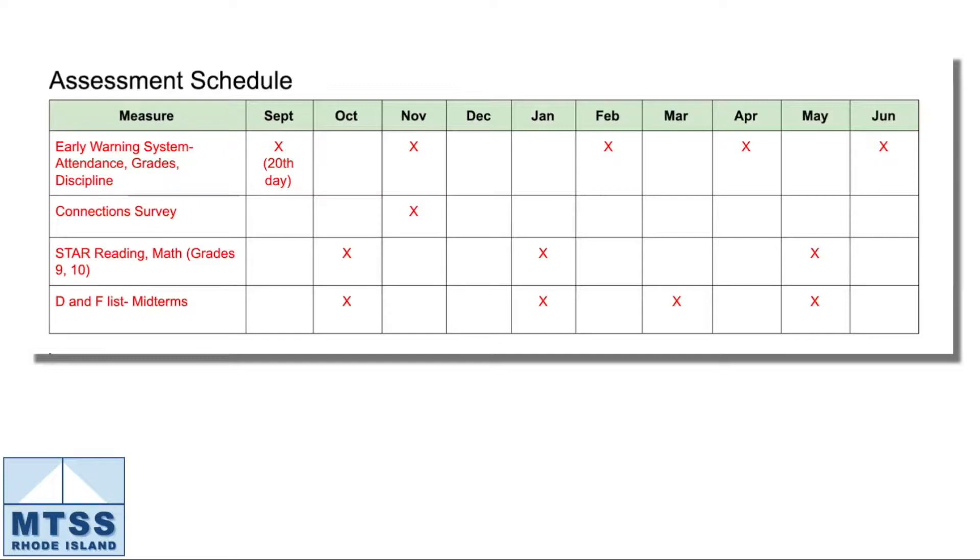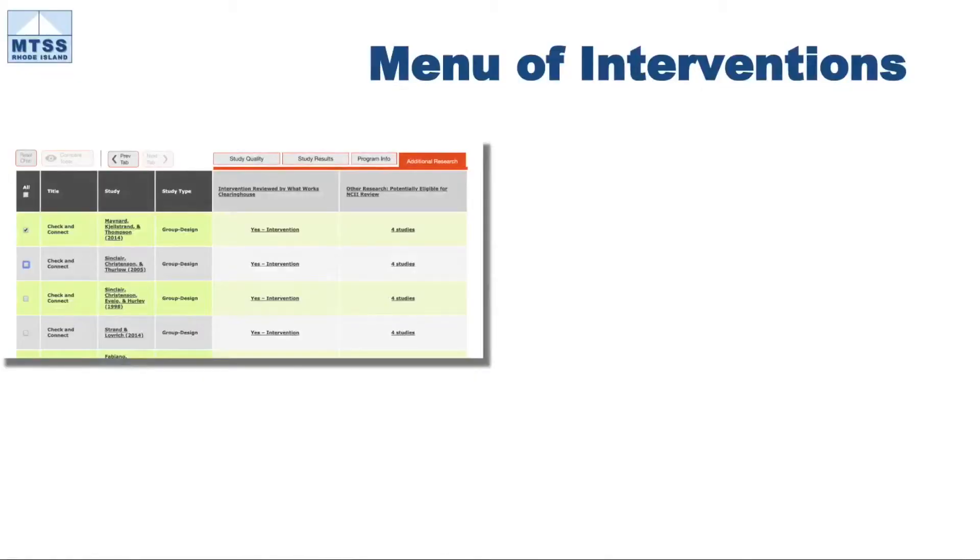With decision rules defined, the team can predict what types of student needs are in the school and how prevalent those needs are across the student population. Armed with that information, the Tier 2 team can prioritize supports to add to their menu of interventions.